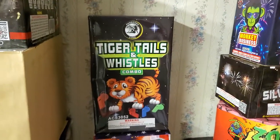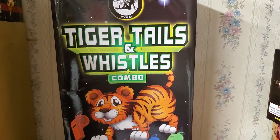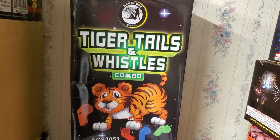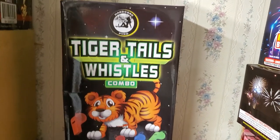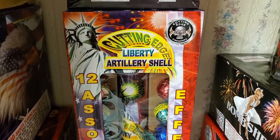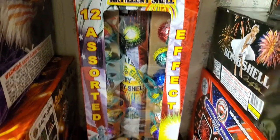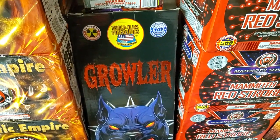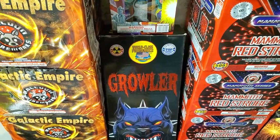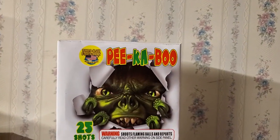Next we got an artillery shell kit by Hardcore Pyro called Tiger Tails and Whistles Combo — 6 shells in the kit, not sure if it's half and half or if each shell has both effects. Next we got the Cutting Edge Liberty artillery shell by Cutting Edge Fireworks — 12 assorted ball shells. Down here is another one of my favorite shell kits this year: the Growler Shells by World Class. Shout out to Daniels Power Universe for giving me that shell kit.